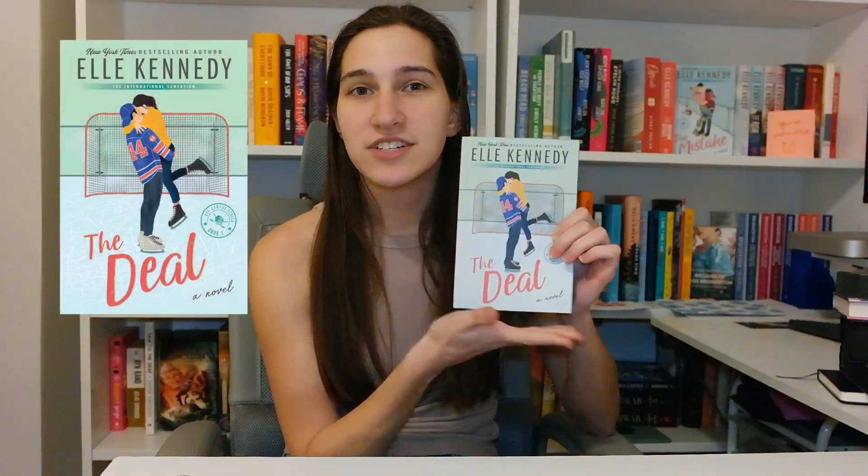I don't know if these are necessarily special editions — these are just the newest edition of the Deal series that has the blue sprayed edges. I have the whole complete series, and that's been pretty exciting because I really love this series and I love L. Kennedy. This one I did buy new though, so it was $17 sadly.